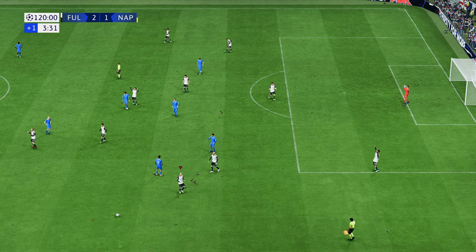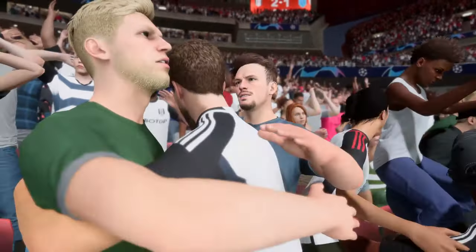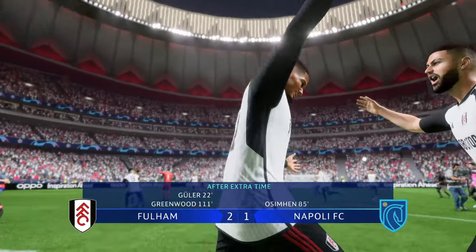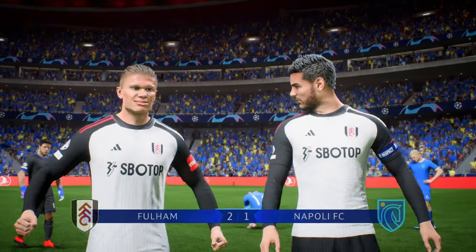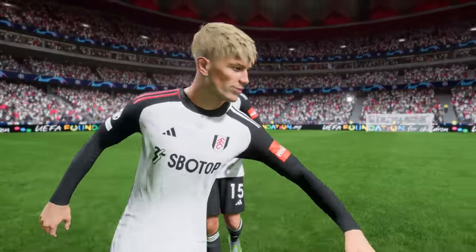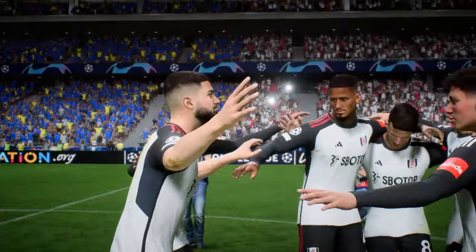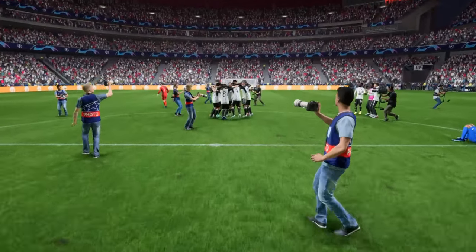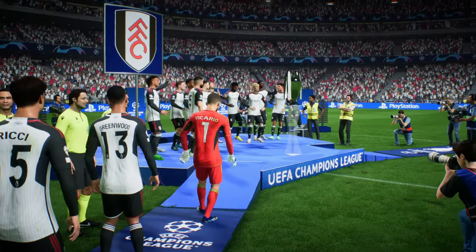Fulham have won the Champions League! We made that difficult for ourselves — 2-1, Greenwood in the 111th minute gets the goal. What a Champions League final that was! Absolutely buzzing — we finally won the Champions League. That puts an end to the season with the Premier League title and the Champions League. We're going to watch Fulham lift the Champions League trophy and I'm absolutely buzzing. This team was insane.